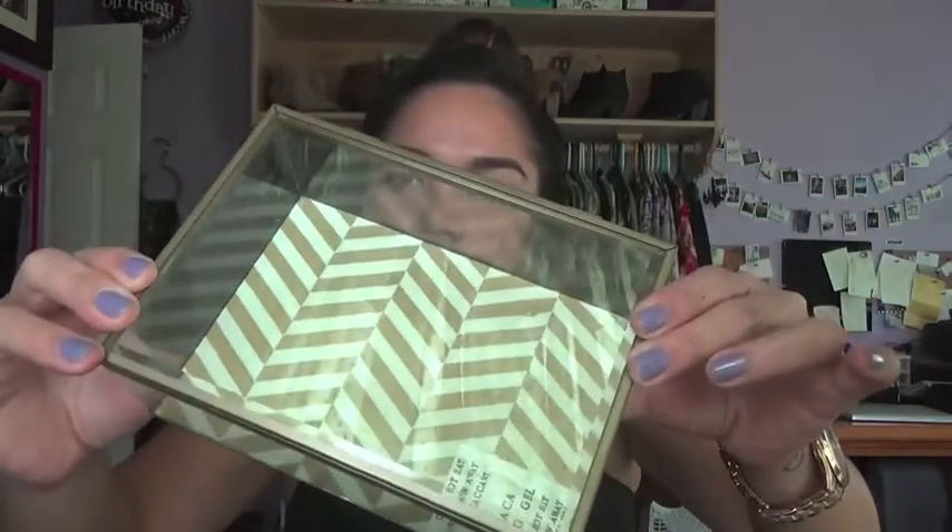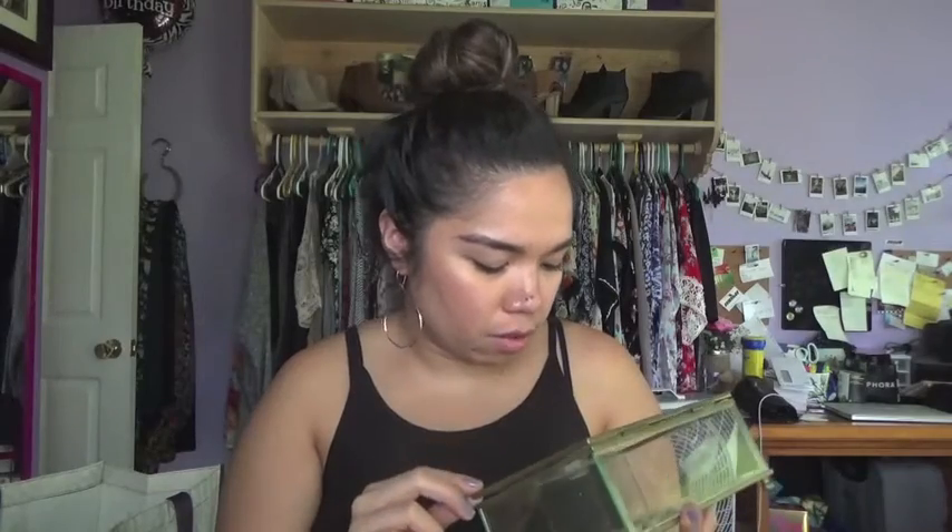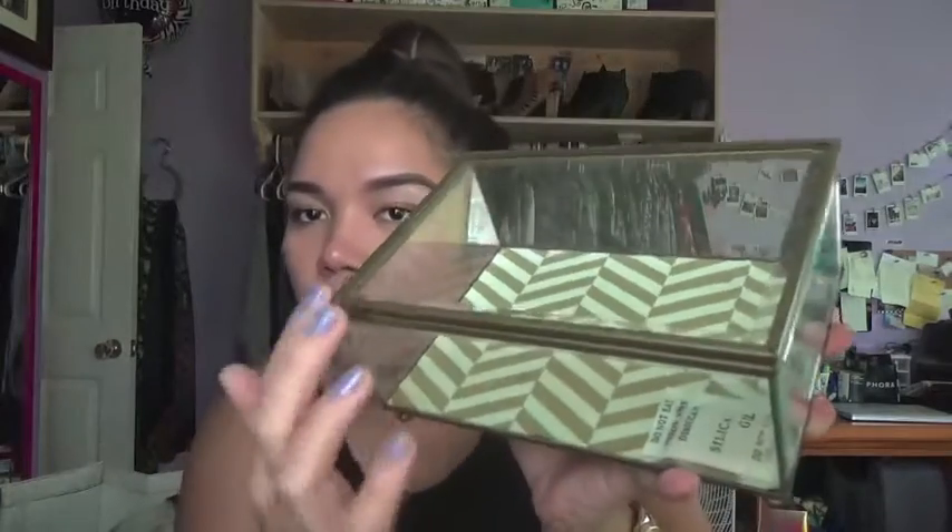My last room decor item would have to be this jewelry box. It's really pretty but it's so fragile — it's a glass box. I love the inside because it has a chevron design on the bottom. This was $9.99, and I figure I can use this to display my watches. Really cute — something to just display, keeping that gold theme going.